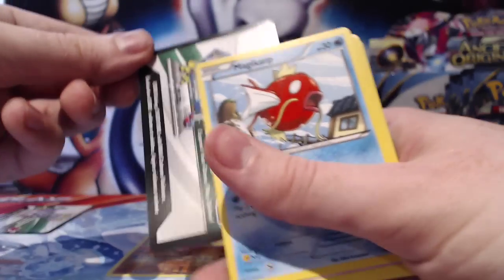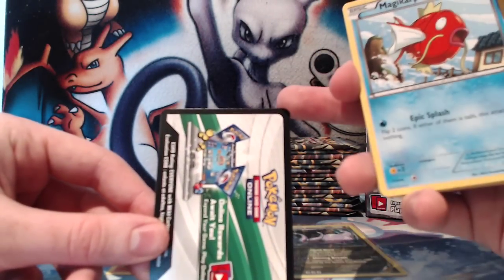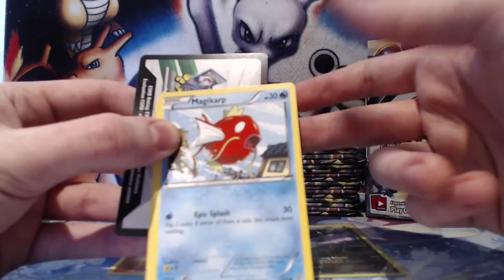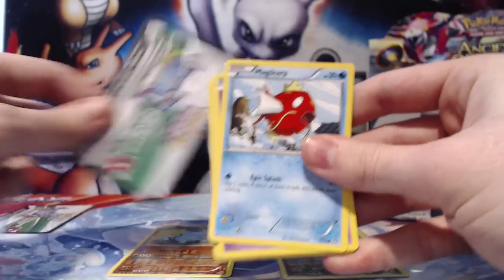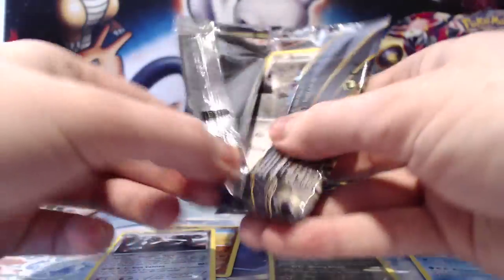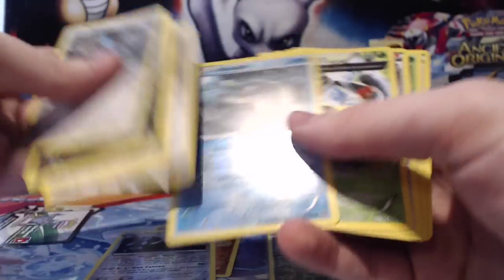Also a thing to note if you're opening these on video — they've actually flipped around the way they package the code card. It used to be the other way around, so you'd open the pack and the code card would be right there. Now it faces adjacent to the cards. So if you're opening packs, don't start flipping over the packet because you'll reveal the codes. Unless you want to, of course. There's a Reverse Metagross and a Regice.